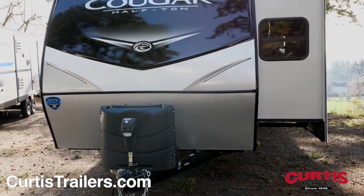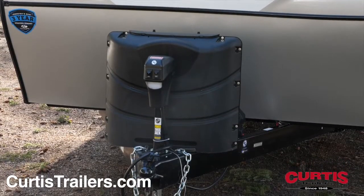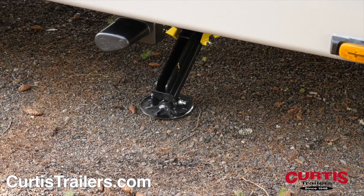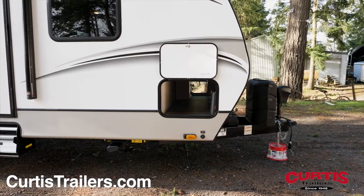The front of the Cougar features a stylish painted front cap with LED strip lighting and matte rock guard, behind a power tongue jack. You're sure to appreciate the easy setup of automatic leveling jacks and the convenience of a pass-through storage compartment for all of your gear.